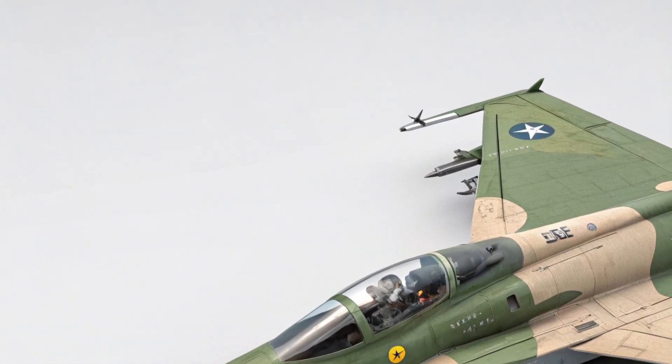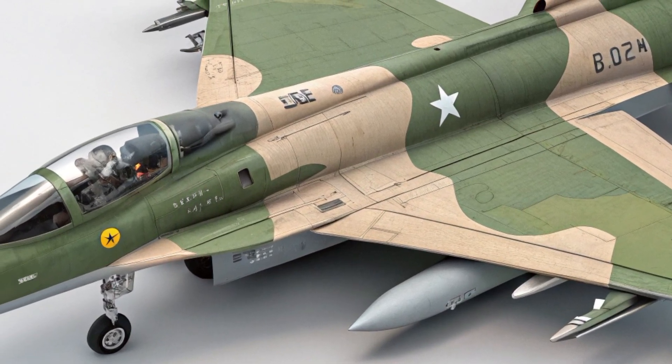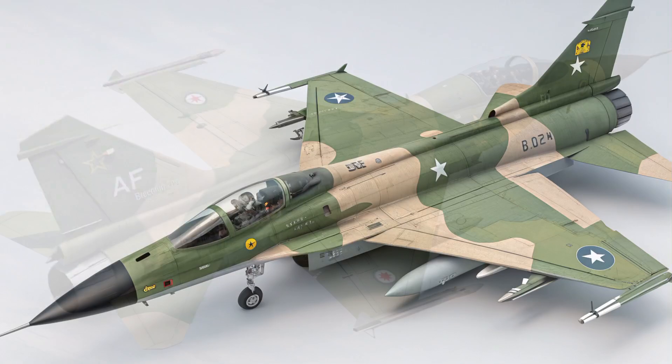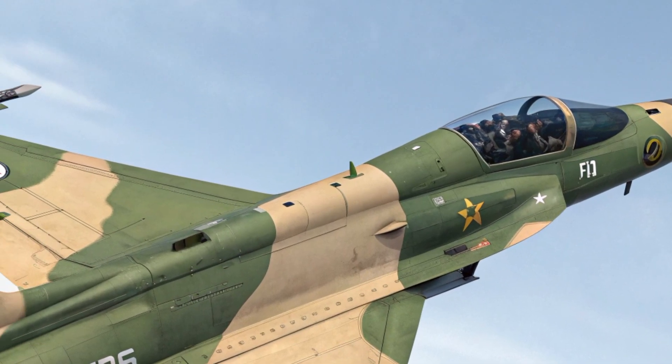The Martin-Baker PK-16LE ejection seat ensures safe escape in emergencies, meeting international safety standards. The overall systems redundancy has also been improved, increasing the aircraft's reliability during extended missions.